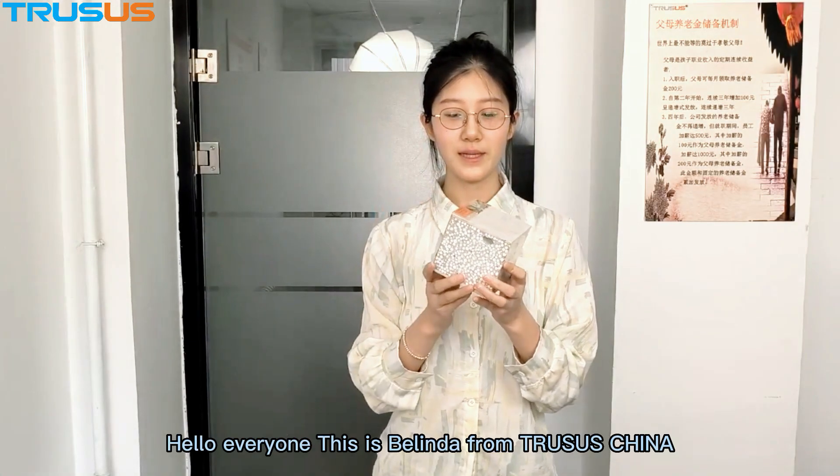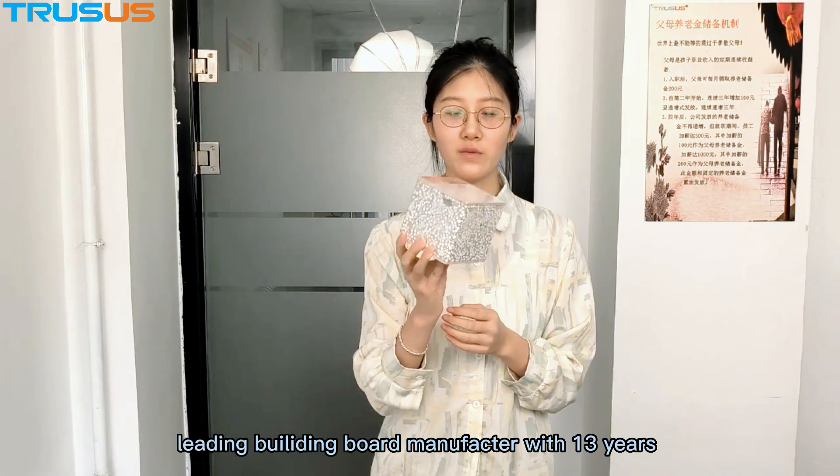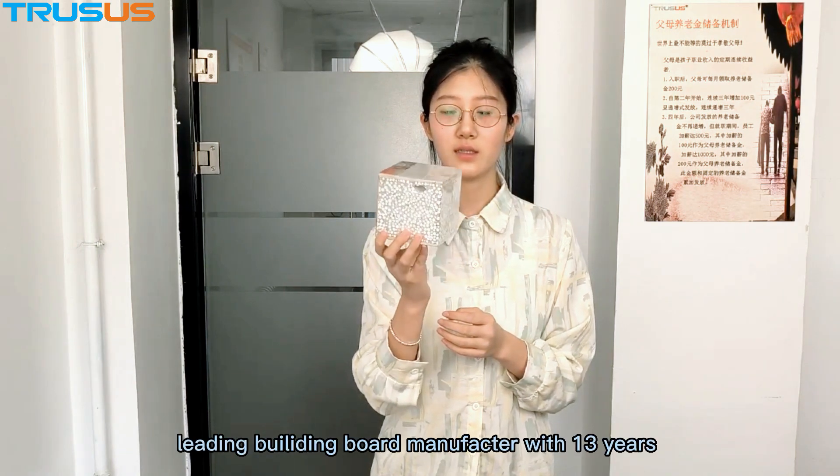Hello everyone, this is Valinda from Trusus China. We are a living board manufacturer with 13 years' experience.